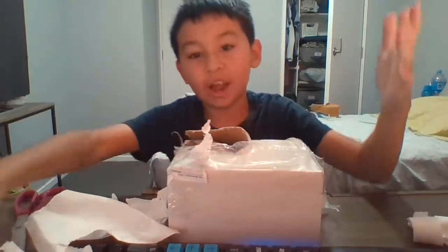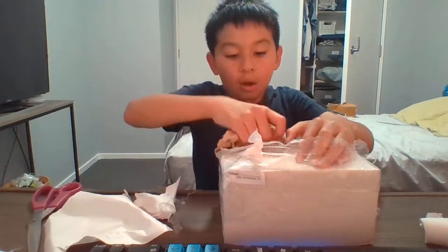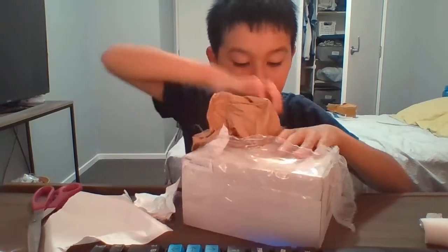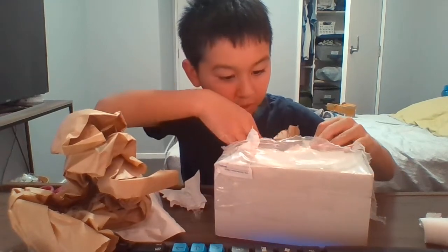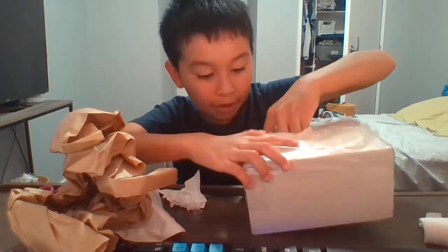This is really hard to open, so I'm just gonna pause. All right, after that I can finally open it. Oh, that box looks kind of different from the one in the video.